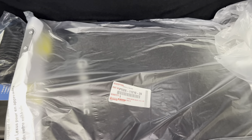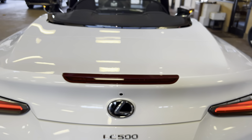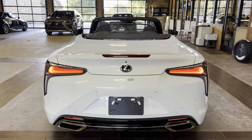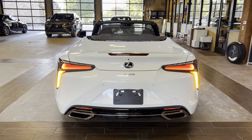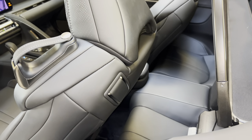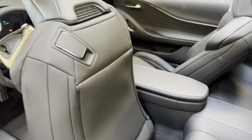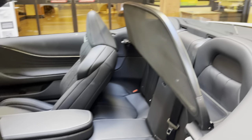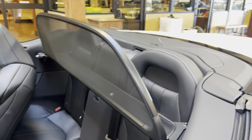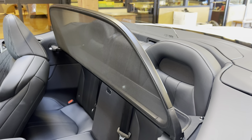Inside the trunk of the LC, we have our carpet floor mats, with cargo net and first aid kit. To move the seats back in the LC, simply pull back the lever on the driver's seat. This will move the seat forward, giving you access to the back seats. We have our rear wind deflector and windscreen on the vehicle.